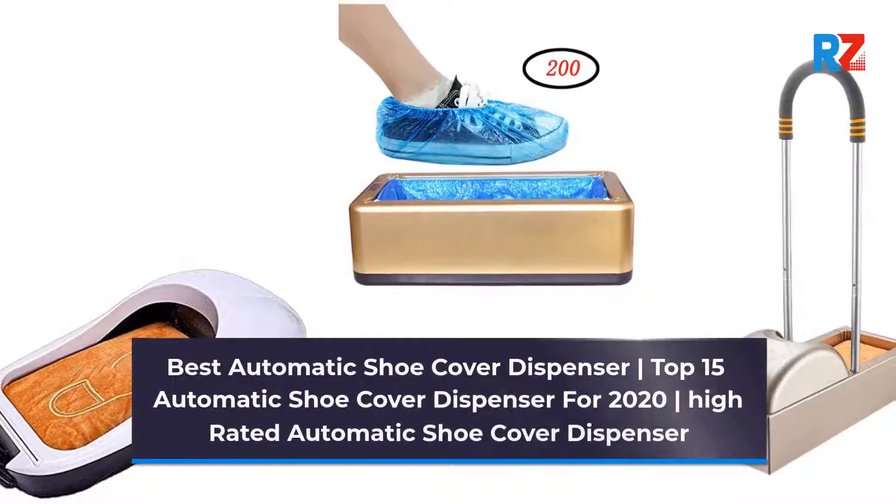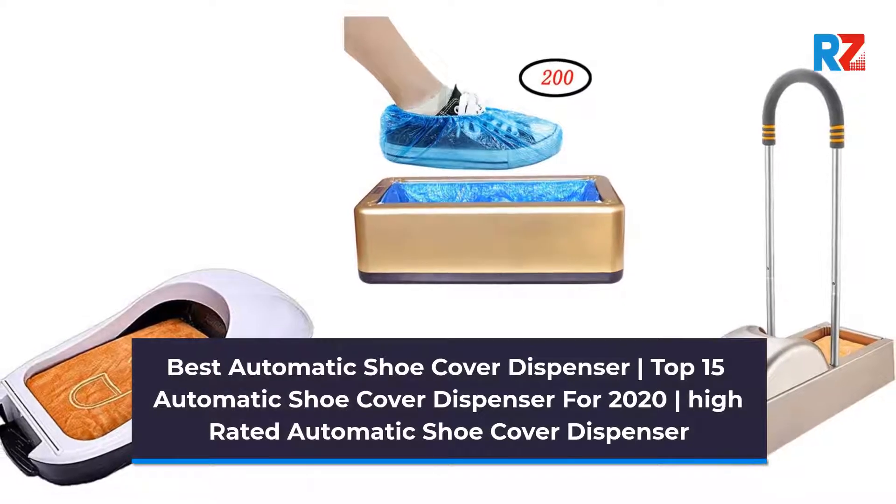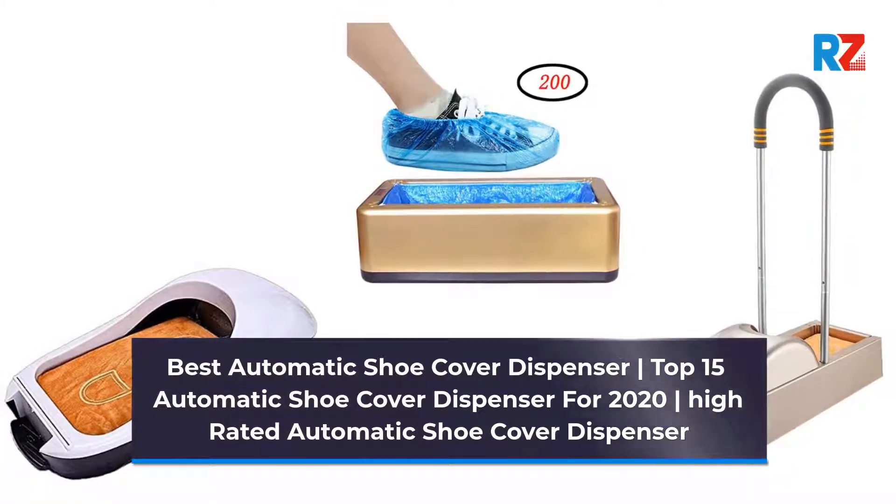Best Automatic Shoe Cover Dispenser. Top 15 Automatic Shoe Cover Dispenser for 2020. High Rated Automatic Shoe Cover Dispenser.